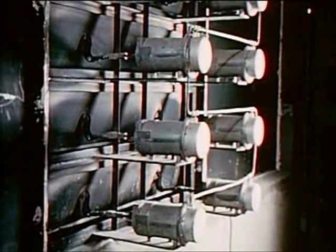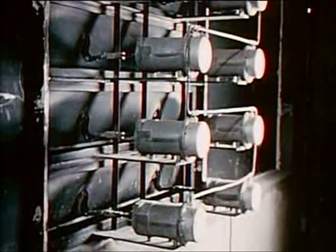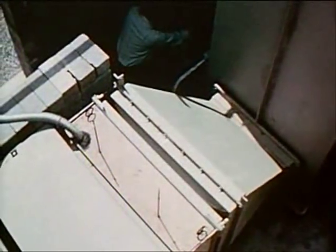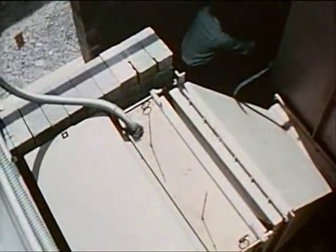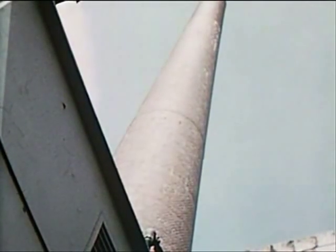Normal ventilation is stopped by automatic closure of air duct louvers. The exhausted air is filtered and passed through a caustic scrubber to remove any radioactive iodine which might be released during a major accident before it's discharged into the atmosphere.